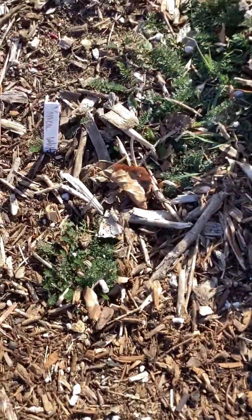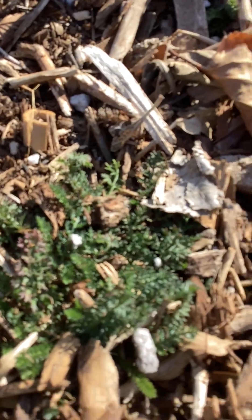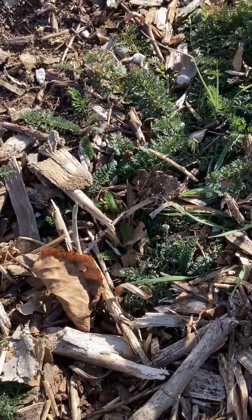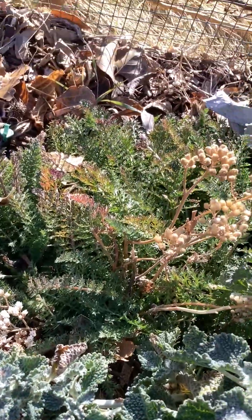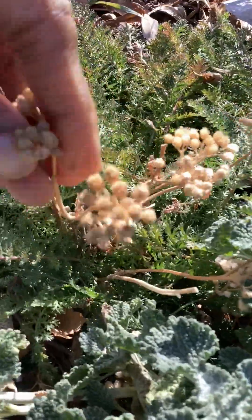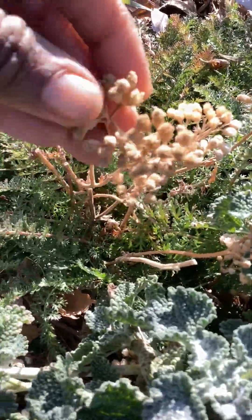We have the yarrow growing. The yarrow kind of slows down in the winter but it still steadily grows. You can see some back here looking good. Some of the seeds from spring and summertime — these are some of the little dried seeds on top.